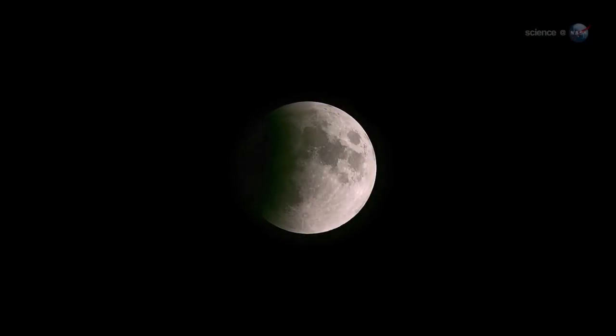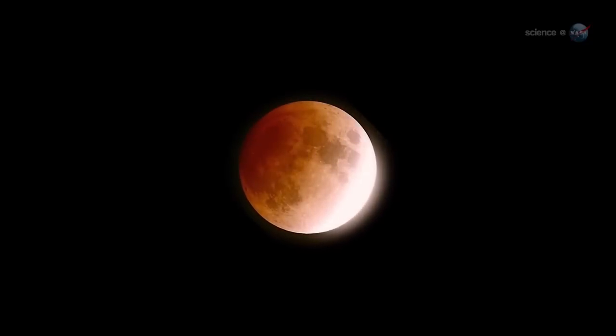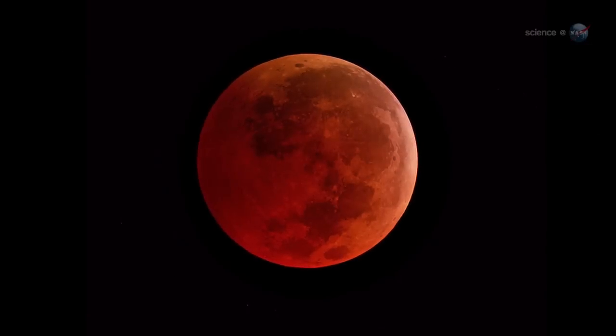West coast observers are even better positioned. The moon will be high in the sky as totality slowly plays out between 3:25 a.m. and 4:24 a.m. Pacific. During a lunar eclipse, the moon passes deep inside the shadow of our planet.